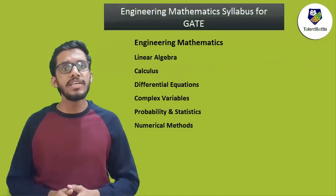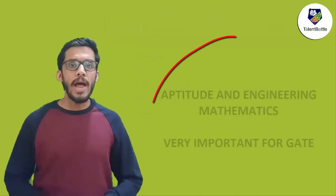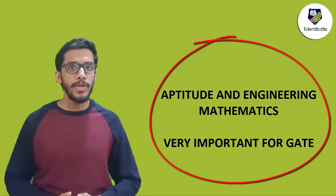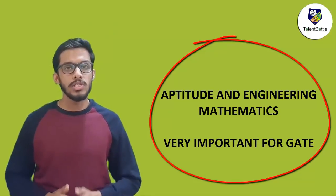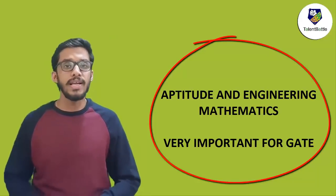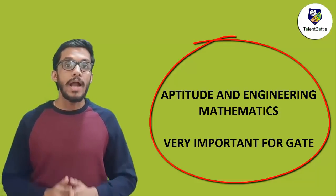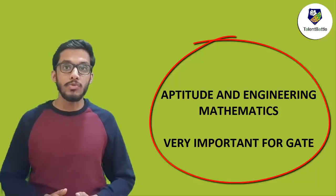Regarding mathematics, the topics include linear algebra, calculus, differential equations, complex variables, probability and statistics, and numerical methods. General aptitude and mathematics are generally neglected by students during preparation, which is a big mistake. The main reason why you need to focus on these subjects is that the weightage they cover is around 30%, secondly the problems are easy compared to technical questions, and the time required to solve aptitude questions is less than that of technical questions.